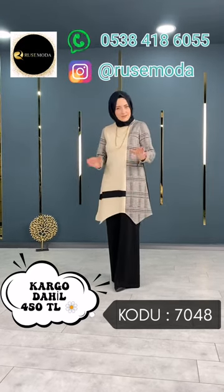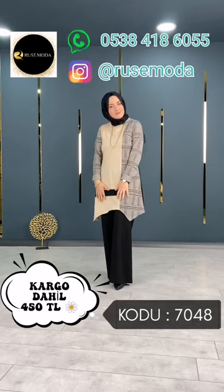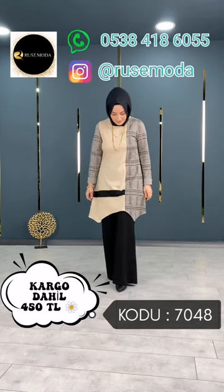38 beden, 44 beden. 38-44 beden arası, likralı, esnek bir ürün. Uzunlukları: Tunik 80 cm, pantolonumuz 105 cm.